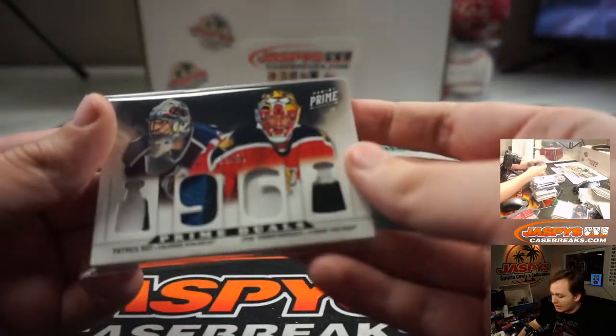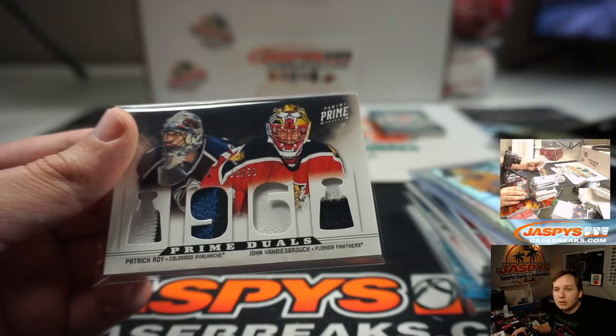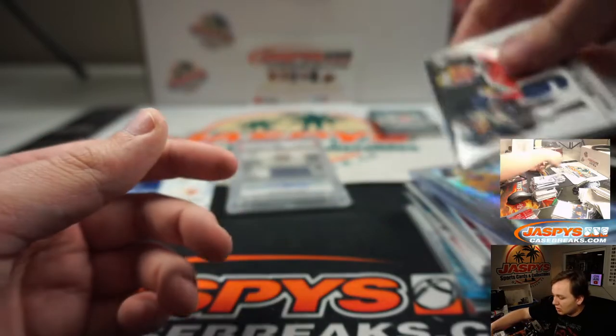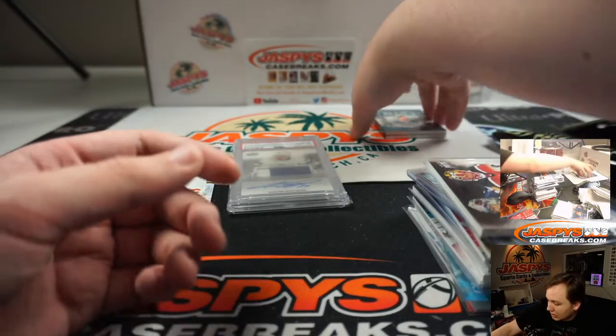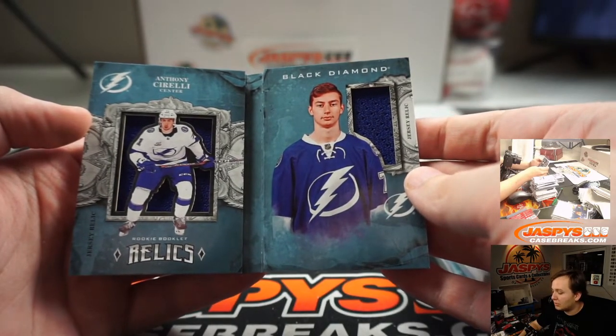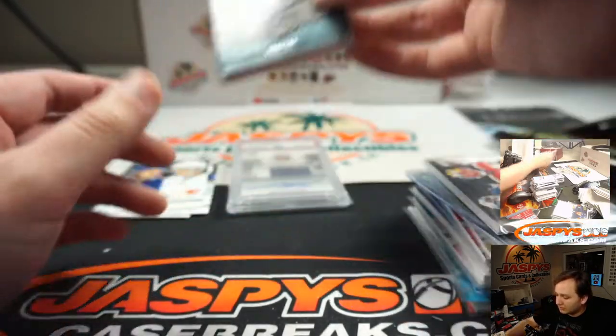This one was won by — I believe it was, yeah — the Florida Panthers got this one. Patrick Waugh, John Van Beesbrook. Anthony Cirelli, Black Diamond Relic booklet. Nice.